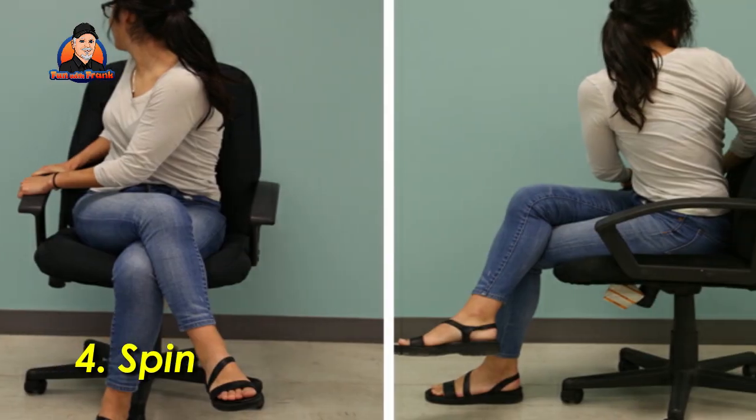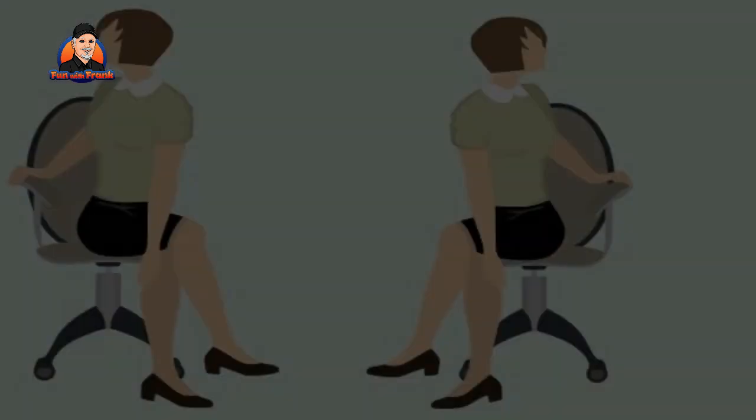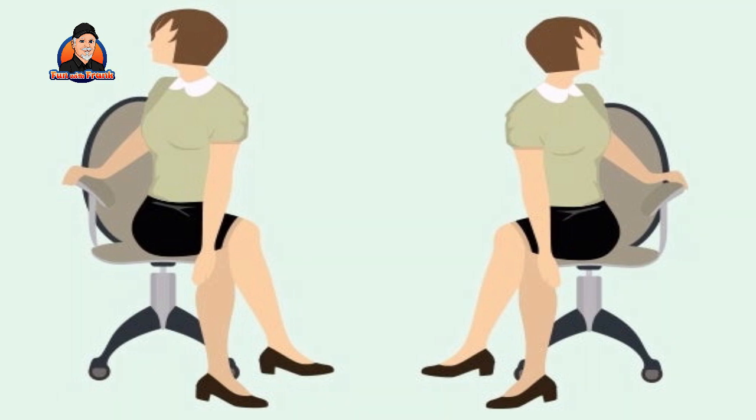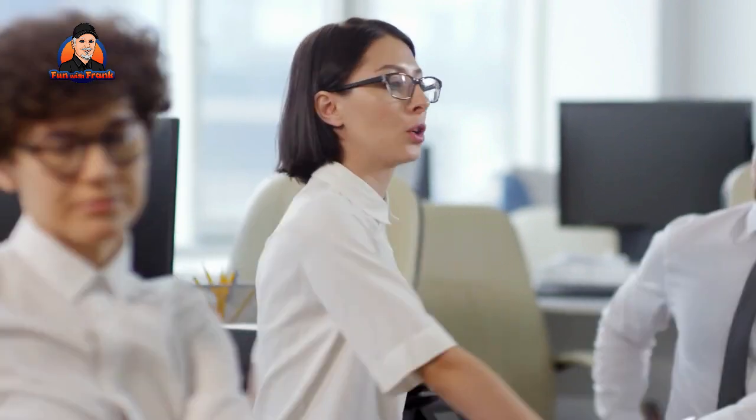Exercise 4: Spinal Twist. Another way to relieve back pain is to sit in your chair sideways. Grip the top of the chair with both hands and pull your body towards the back of the chair. Repeat 2 or 3 times and hold for 10 seconds before switching to the opposite side.